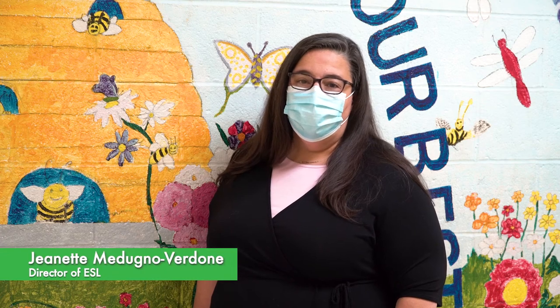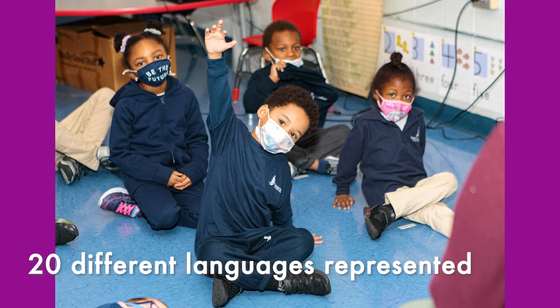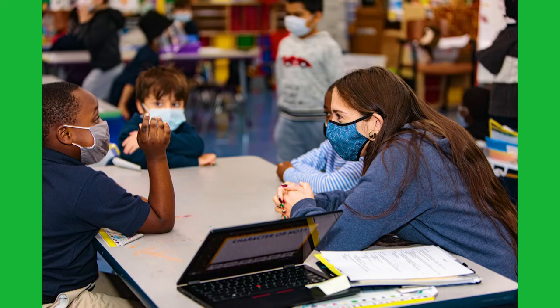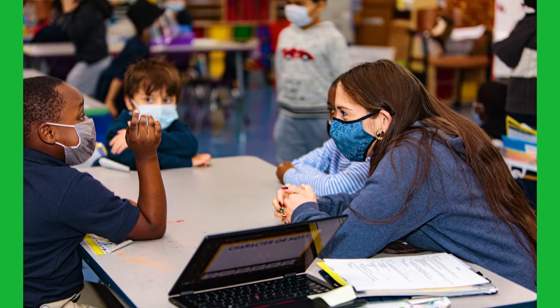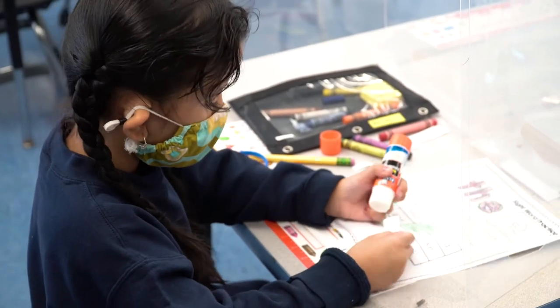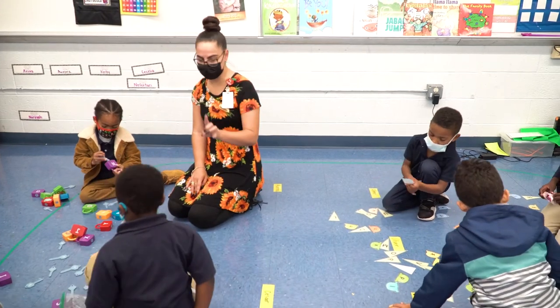Approximately 86% of our PHA families report speaking another language at home, which brings a wonderful variety of linguistic skills to our PHA community. There are over 20 different languages represented at PHA. The three most common languages spoken in our community are Haitian Creole, Spanish, and Portuguese. Our English as a Second Language department helps multilingual students to further develop their English language proficiency in reading, writing, speaking, and listening by embedding language instruction into the content. We are fortunate at PHA to have such a culturally and linguistically diverse population.